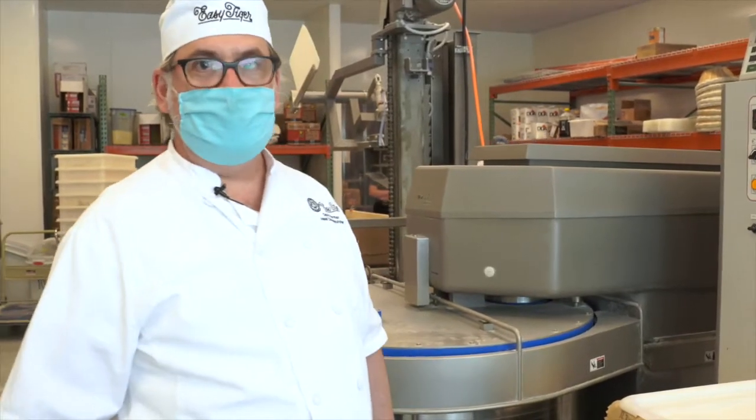Hello Breadwinners! We want to take you this week on a tour of the bakery to show you all the different things we do and the different rooms that we do them in.